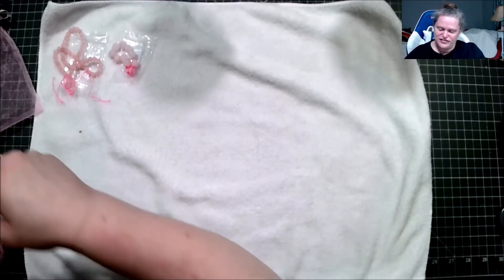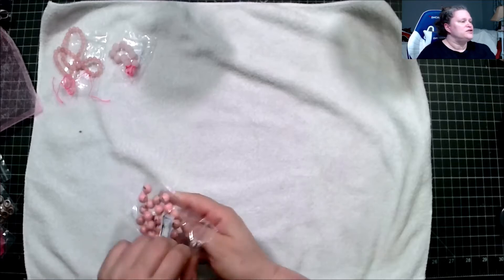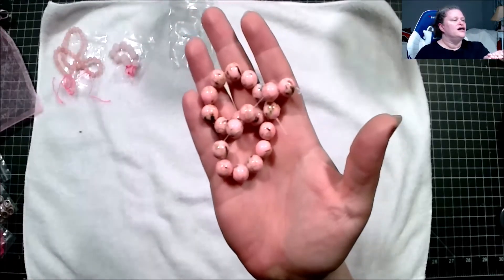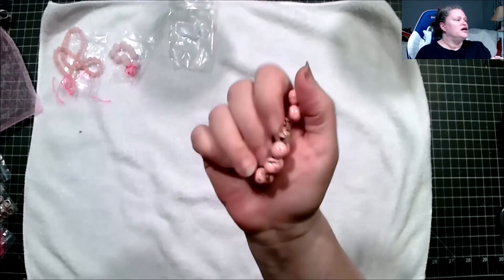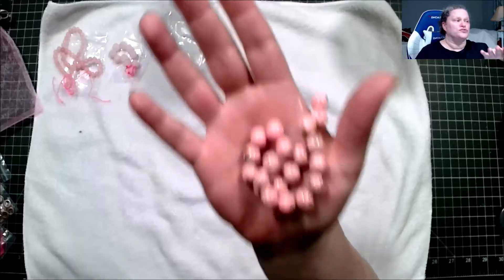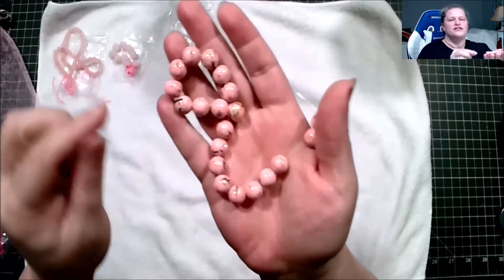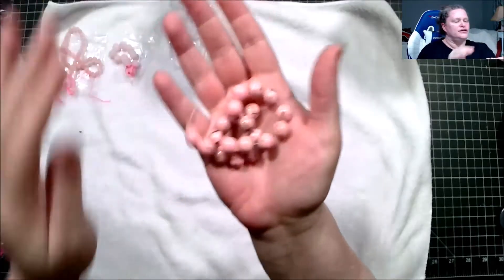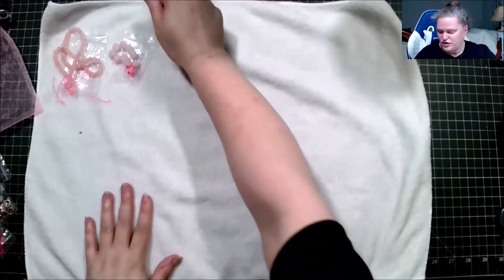This one is approximately a 7.5-inch strand of 10mm abalone shell turquoise resin beads. I can understand why they say that because of the material right here — that's interesting.